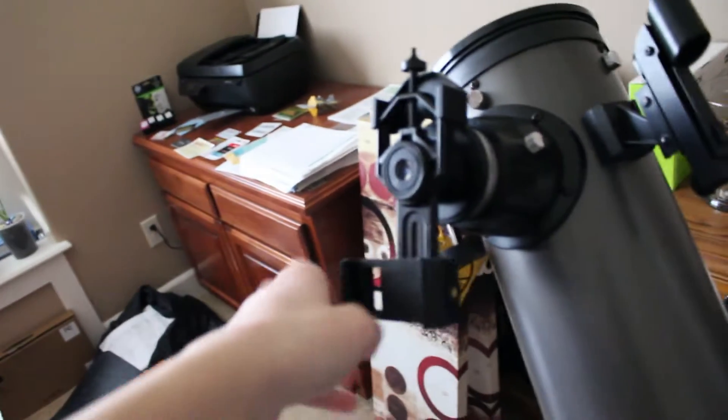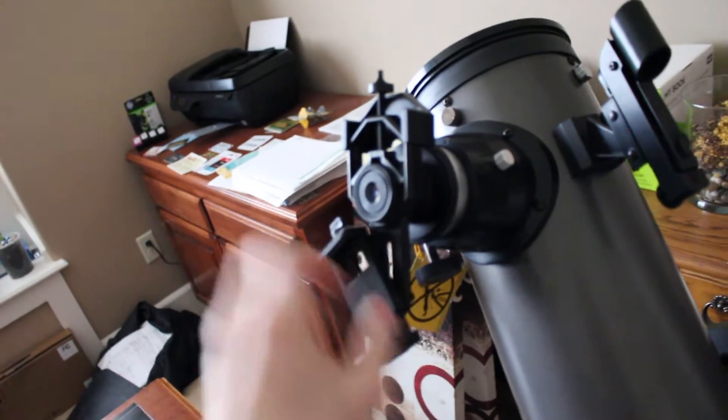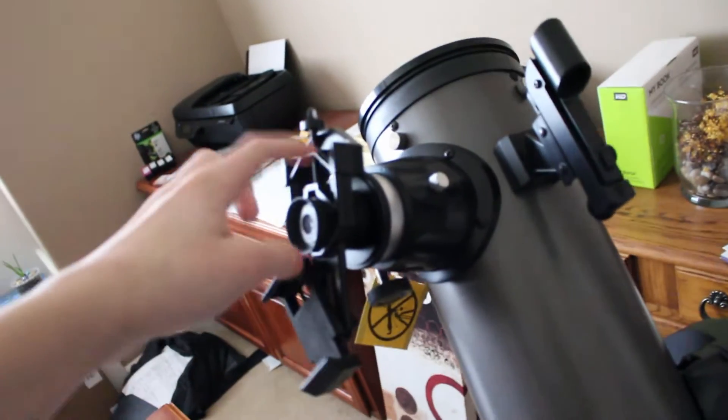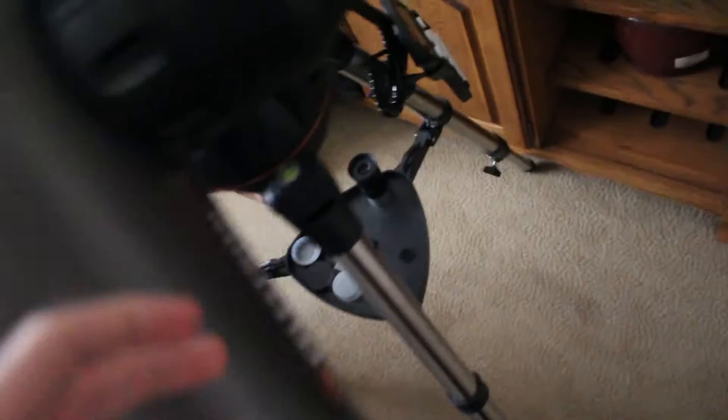You just put your phone in this phone adapter, and it will look through the lens to see what the telescope sees. It matters what eyepiece you have in, but this thing can zoom in super far. And it's one of the telescopes that has a computer. I'll demonstrate it here.